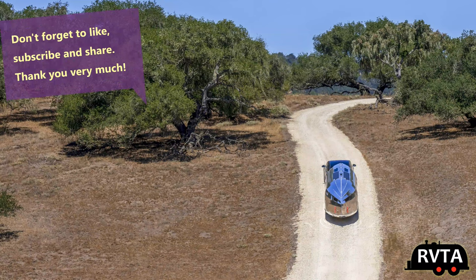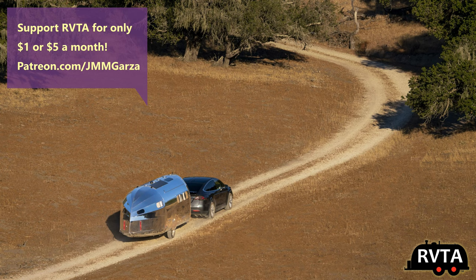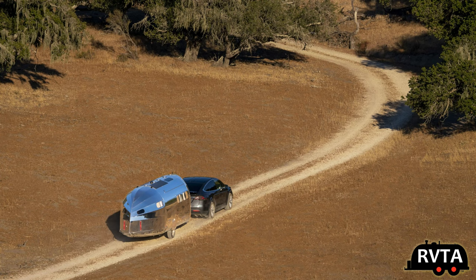Your friendly comments and suggestions are always appreciated on this channel. Thank you very much. And don't forget to like, subscribe, and share. If you have the time, check out my Patreon page at patreon.com slash jmmgartha.